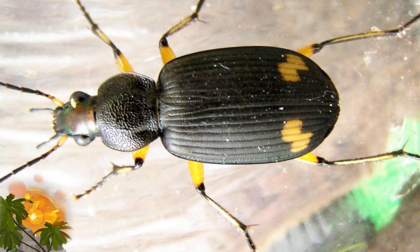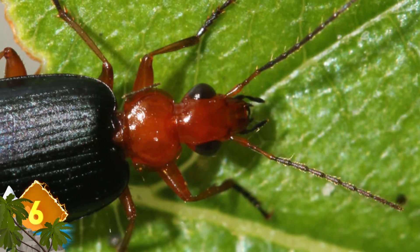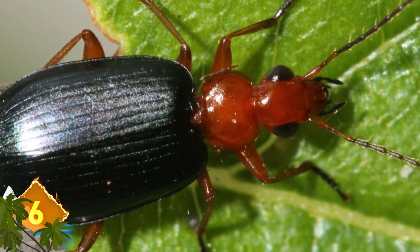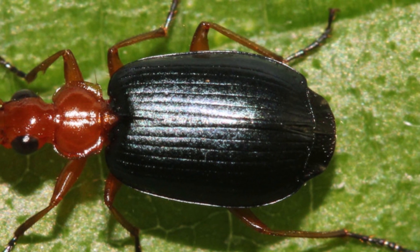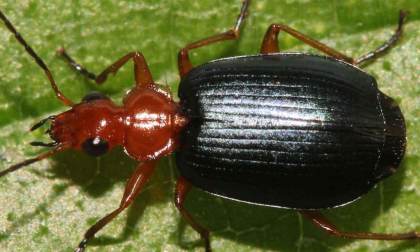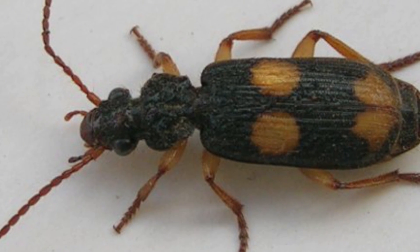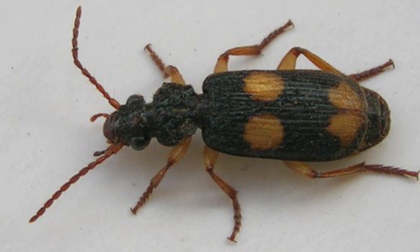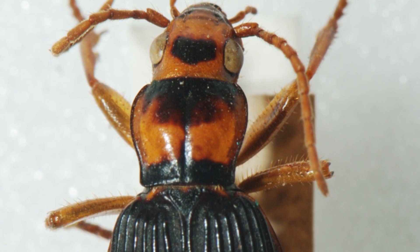Number 6: Bombardier Beetle. This insect has become somewhat notorious for its aggressive means of self-defense. The beetle has the ability to shoot a scalding, stinking fluid from its posterior. Its stomach is a type of reaction chamber where chemicals are mixed to create the foul-smelling spray, then released at temperatures of around 100 degrees Celsius. The spray can be ejected with pinpoint accuracy, and its rapid-fire capability is reminiscent of a machine gun. When expelled, the fluid is hot enough to produce a type of gun smoke.